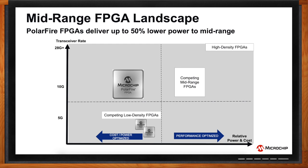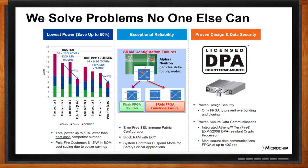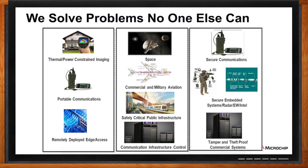This is exactly where PolarFire SoC fits in perfectly. Microchip's SoC and FPGA portfolio solves problems that no one else can — we offer products that are lowest power consuming, extremely reliable, and highly secure. Applications such as thermal and power-constrained imaging, portable communications, and remotely deployed edge devices demand low power, and our portfolio fits in perfectly. Our decades of experience in space, aviation, safety-critical, and communications infrastructure help us make highly reliable solutions. We also provide the highest security requirements for communications, embedded radar applications, and tamper and theft-proof commercial systems.